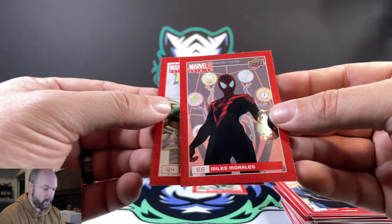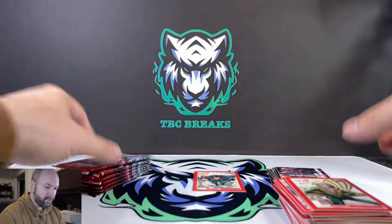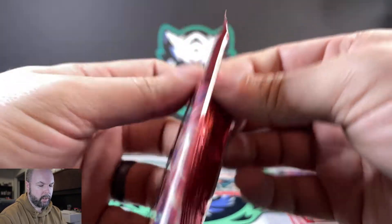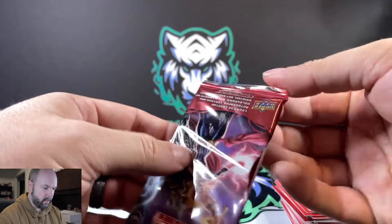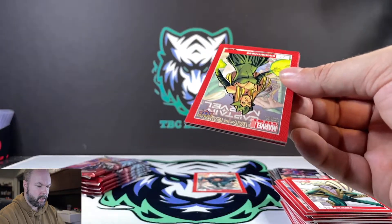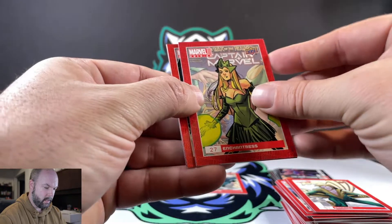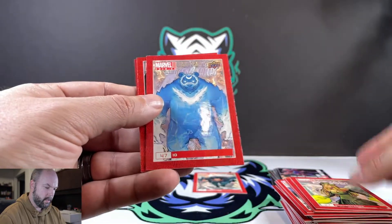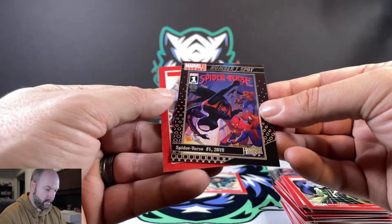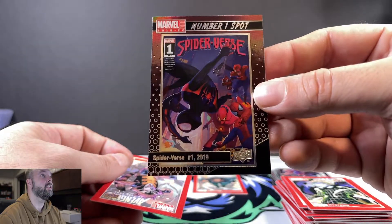Miles Morales looking like Spider-Man. Banshee — short-lived in the X-Men movies. Enchantress. Spider-Verse number one spot card — some cool-looking stuff with different variations of Spider-Man.